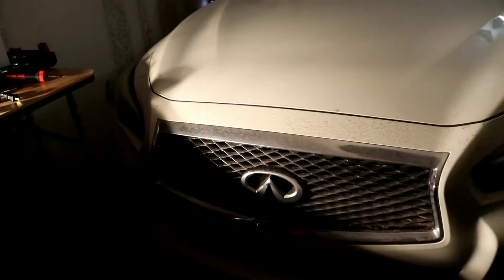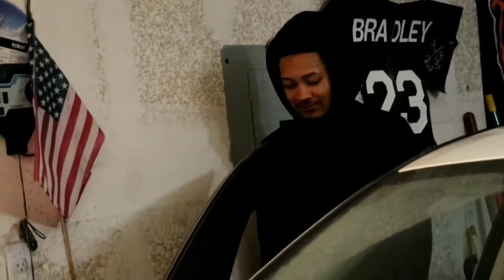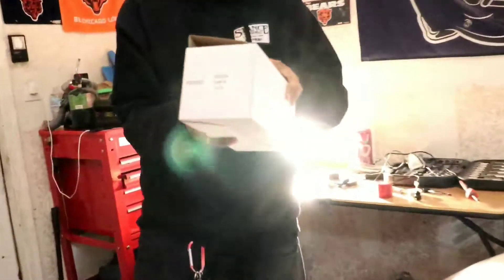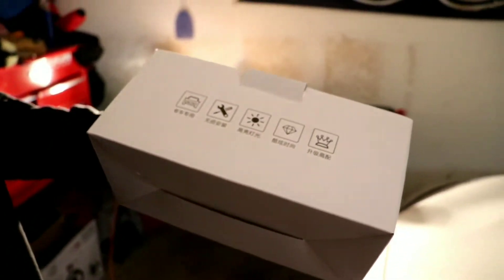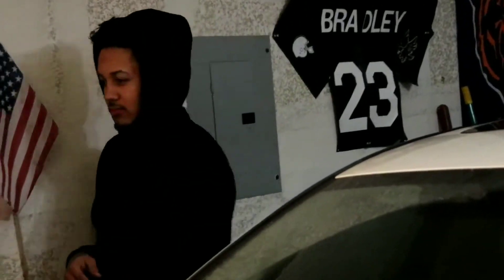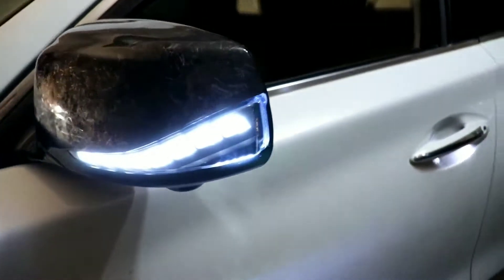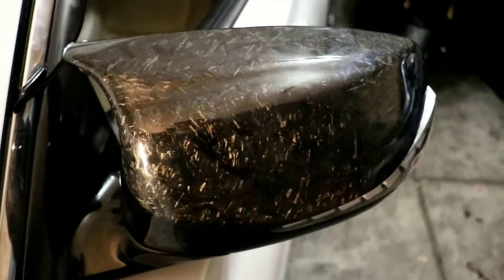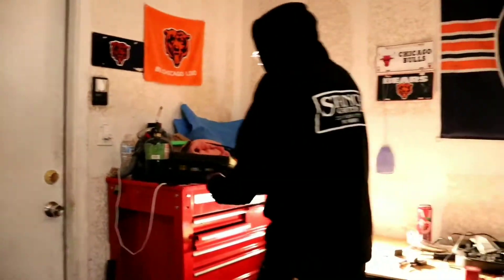Elijah bought these JDM mirrors - they didn't really have a name, JDM as hell. Here's the box, all Japanese as hell. No instructions whatsoever. Elijah had seen them, loved them. Check out the turnout guys - honestly the camera doesn't even do justice on these things, they're so sick. In the light they're super sick, super clean.